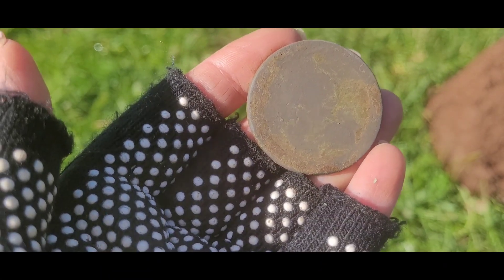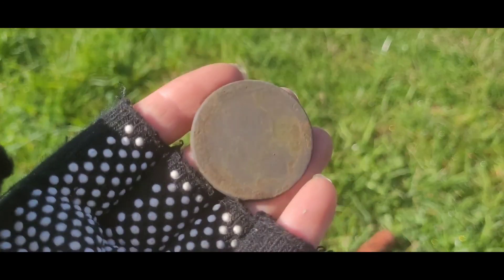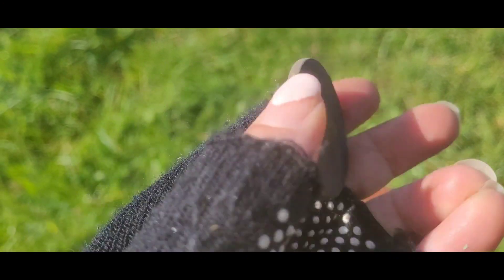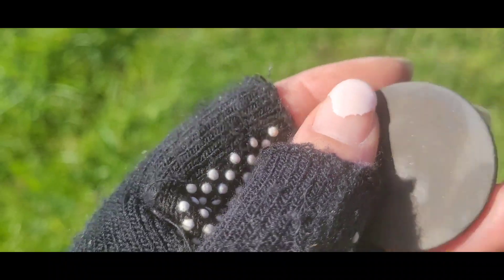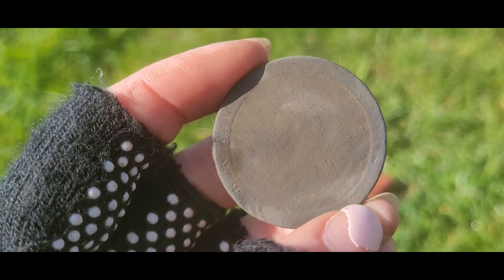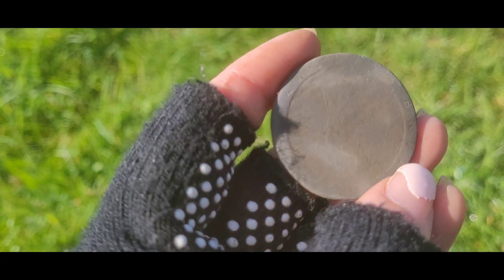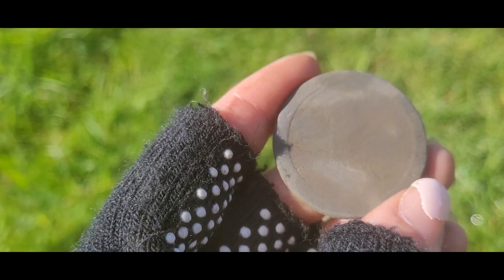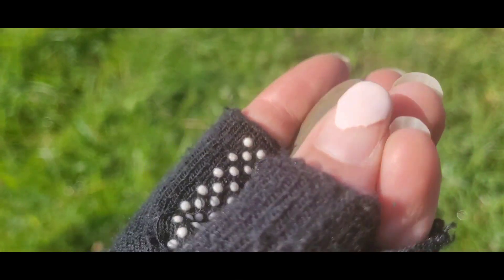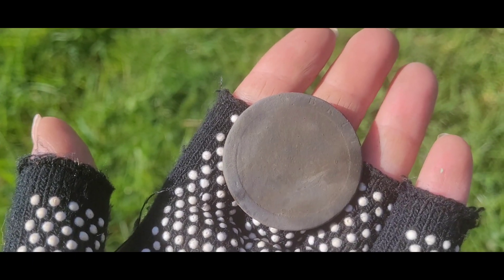I can just make out his nose — George III — I can just make out his nose pointing right. And then on the back you can see Britannia. Cartwheel penny! Awesome! I mean, it's just in such bad condition compared to that one I've got at home, but it's amazing — really happy!